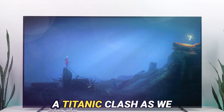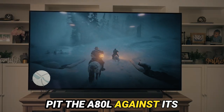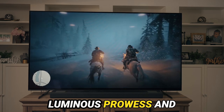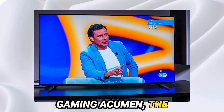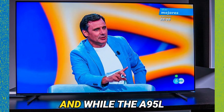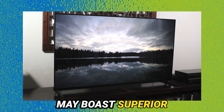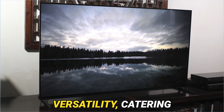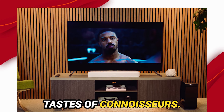Now, let us engage in a comparison as we pit the A80L against its worthy adversaries. While the LG C3 OLED may dazzle with its luminous prowess and gaming acumen, the A80L surges ahead with its unparalleled image processing wizardry. And while the A95L may boast superior HDR performance, the A80L remains an unyielding bastion of versatility, catering to the discerning tastes of connoisseurs.